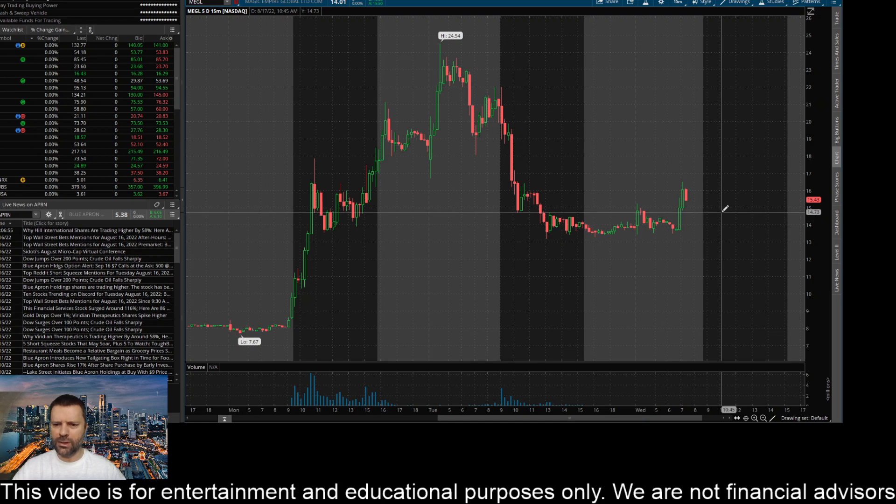Also up here, you see good rejection around 14.80 or so. You've got it bouncing here and trying to hold that support, selling through, and then coming right up to that level in pre-market and rejecting it before finally blasting off and closing above.